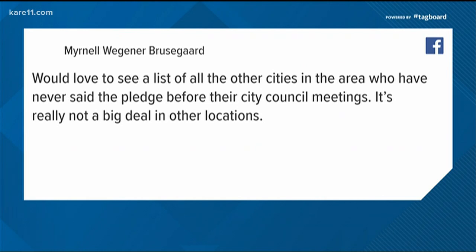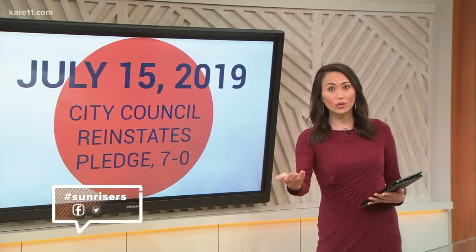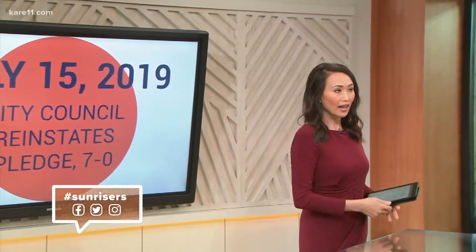Myrnell says she would love to see a list of the other cities that don't say the pledge - she says it's really not a big deal in other locations. Of course, we still want to know what you think about this - head over and tweet us or send us a Facebook message using the hashtag sunrisers. I'm not surprised they reinstated it after all the backlash from around the country, including the president. But where's the backlash in those other cities that don't do this?